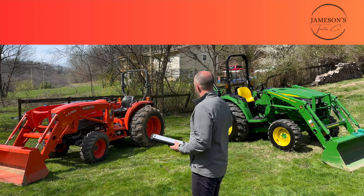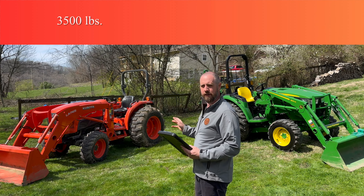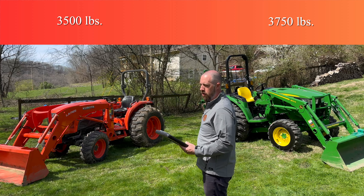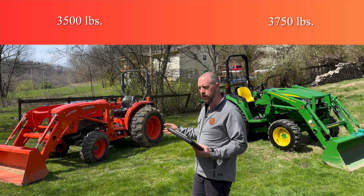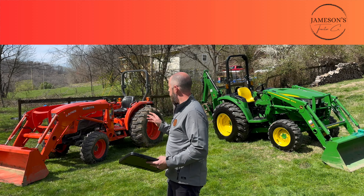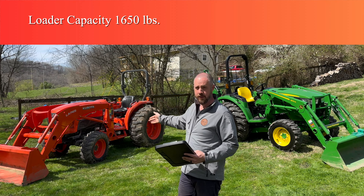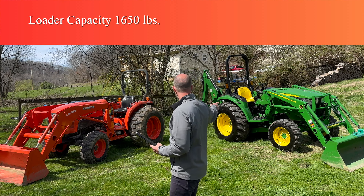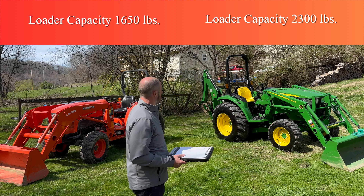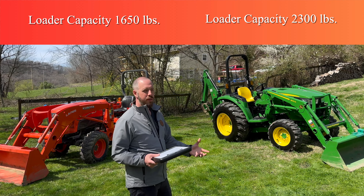The first thing: weight. The L4802 comes in at about 3,500 pounds just the tractor; the 4044M is like 3,750 — so a couple hundred more pounds on the John Deere. Loader capacity is one where you might feel a difference. The Kubota L4802 is rated to pick up about 1,650 pounds at the pivot pins to full height; this John Deere is rated to pick up 2,300 pounds at the pivot pins to full loader lift height. That's going to be a key difference, and we'll talk more about real-world capability in a minute.